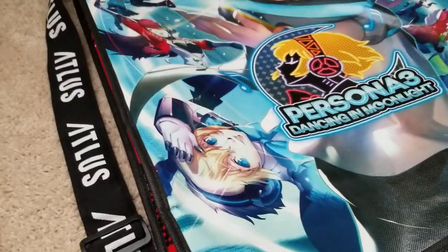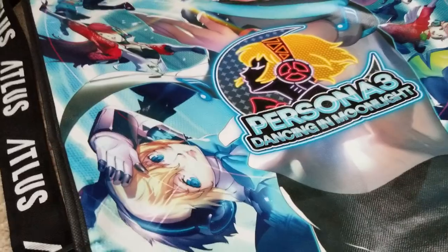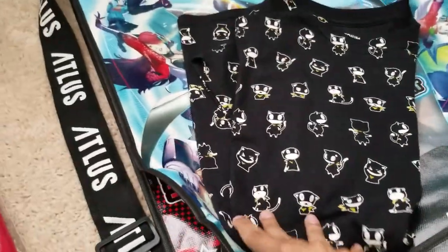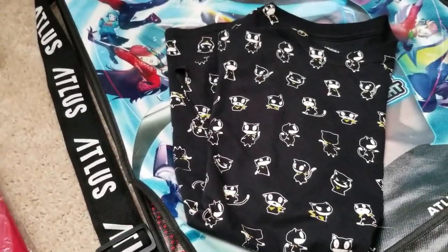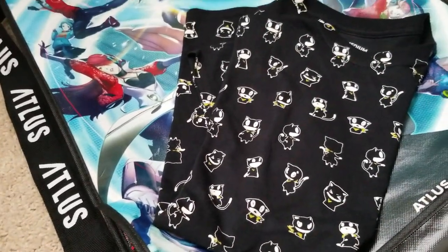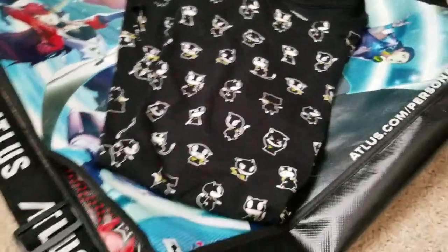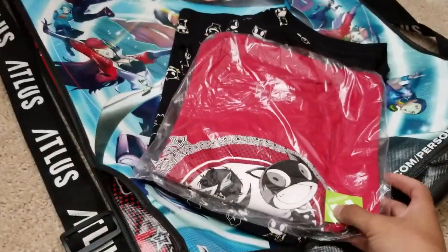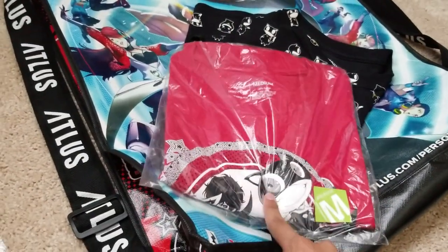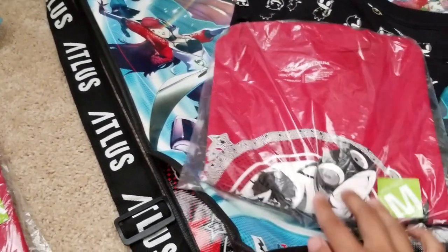For the contents of what I bought at their booth, I bought a couple things. I bought this shirt — it's a whole bunch of Morganas in different poses and different facial expressions, I thought it was pretty cute. And then I bought this shirt for the Persona 5 animation. It's Joker and Morgana and has this little foil to it — it's shiny. It's pretty cool.